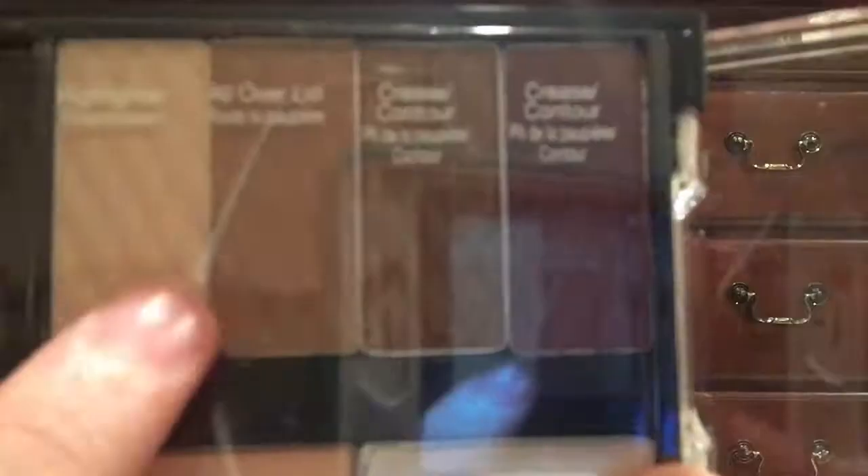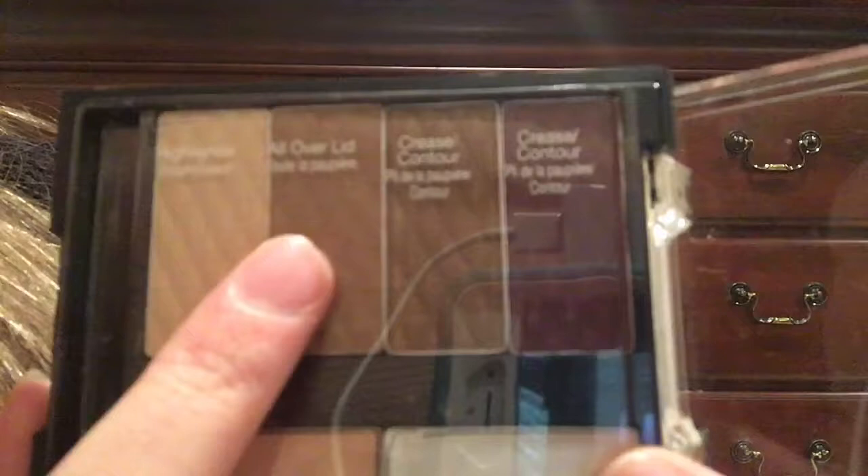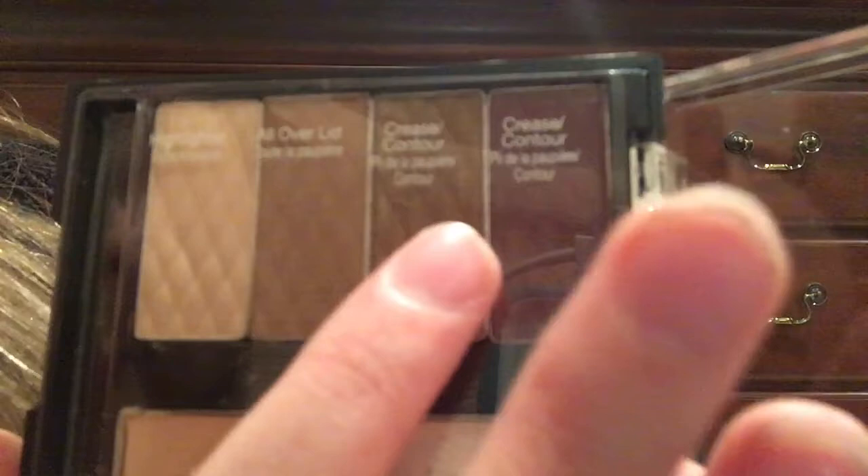The last thing I'm most excited about is this NYC eyeshadow palette. It has a highlighter in a really pretty creamish color, an all-over lid shade in a pretty toffee brown, a crease contour shade, another crease and contour option giving two choices, a primer, and an illuminator. I thought it was really cute so I got it.